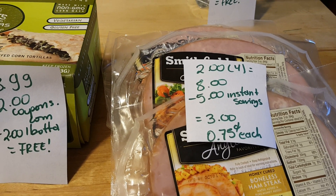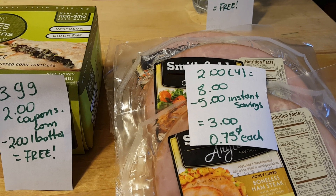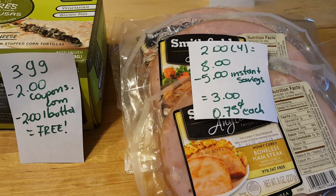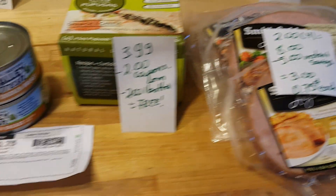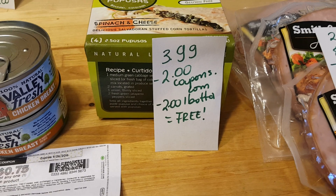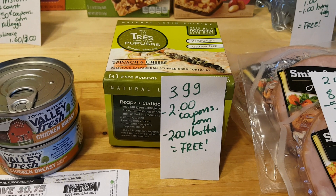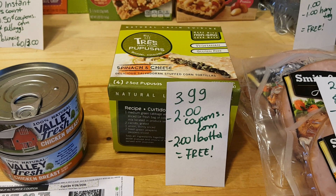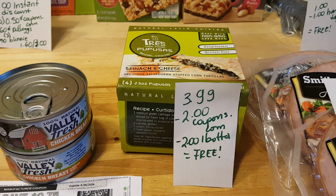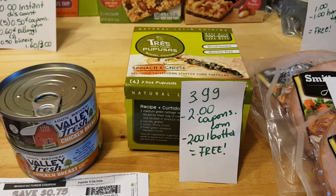The Smithfield hams are $2 each, and if you buy four you get a $5 instant discount, so I ended up paying $3 for everything, or about $0.75 each. The Tres Latin Food Pupusas are $3.99. There's a $2 coupon at coupons.com — some zip codes don't have that coupon, so you may need to try changing your zip code. There's also a $2 ibotta rebate, so it's completely free.